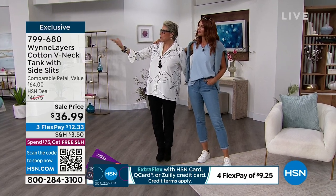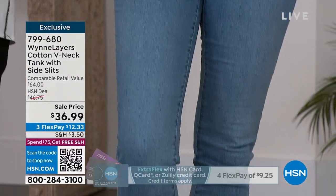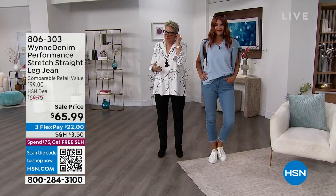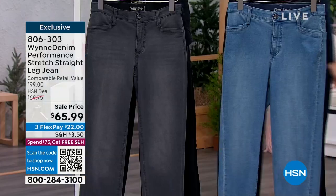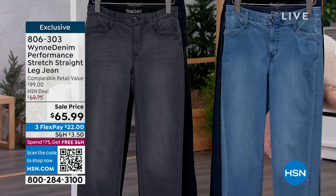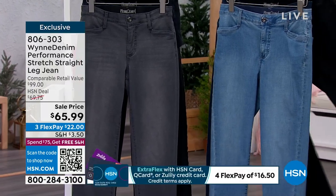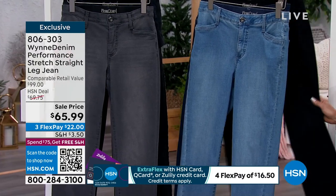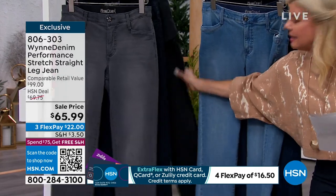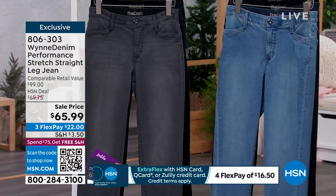We're going to talk about the denim — we're both wearing it. Let me go through the colors. I'm wearing this in the indigo — this is going to be the deepest of the three. Then we have the lighter shade, what they call a light wash; this is your mid wash. The darker color is that indigo. We also have black and a pretty washed gray. All three lengths: average, petite, tall.